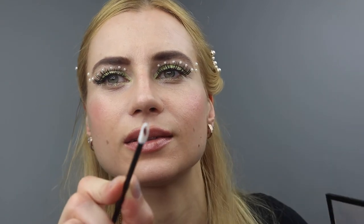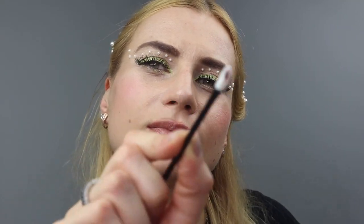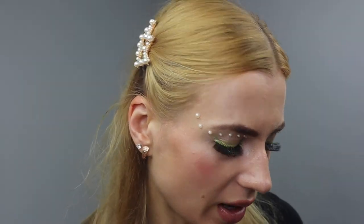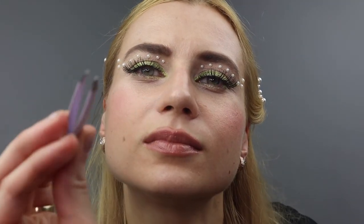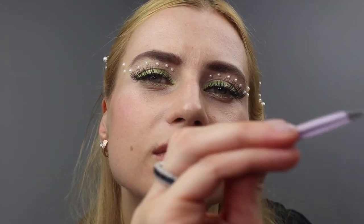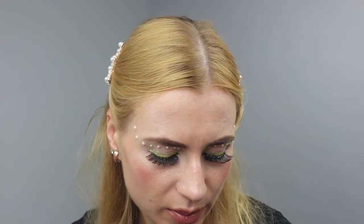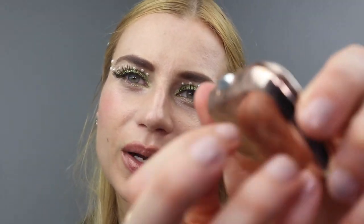Which color would you like? This one. Excellent. It looks great on you. Everything looks perfect. Now we will need to do your brows. Let's tweeze a couple. Better now — I think some of them were a little bit all over the place. Okay, now we'll go with our brown brow pencil.